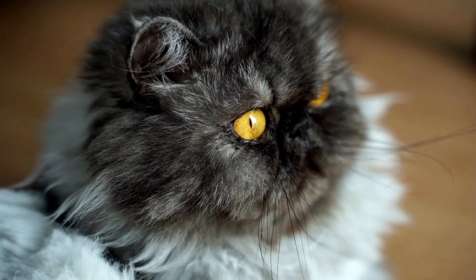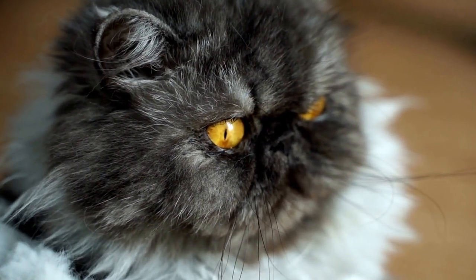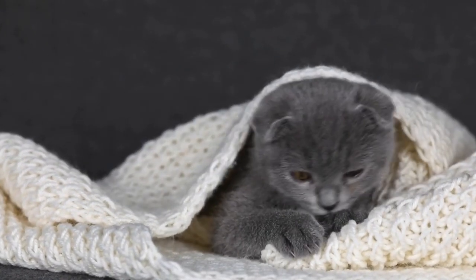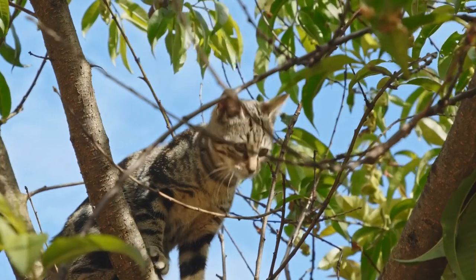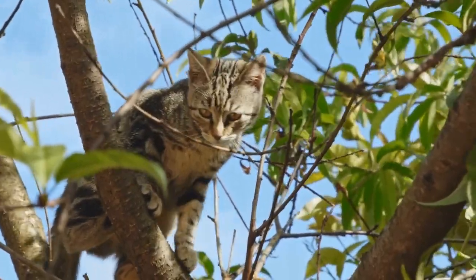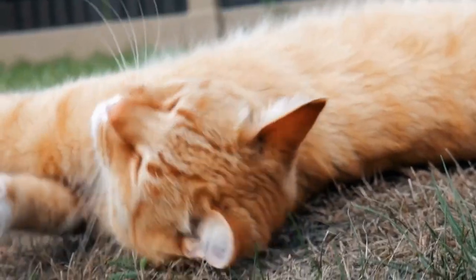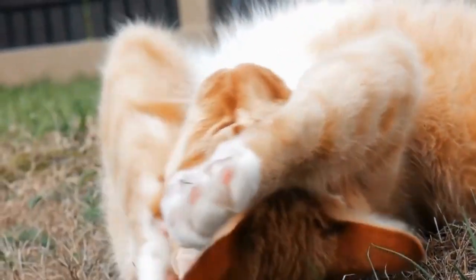The Cymric cat breed quickly gained popularity among cat enthusiasts due to its unique appearance and friendly personality. Despite their lack of a tail, Cymric cats are highly active and agile creatures. They possess strong hind legs, which compensate for the missing tail, allowing them to jump and climb with ease. This athletic ability has earned them a reputation as skilled hunters and agile companions.